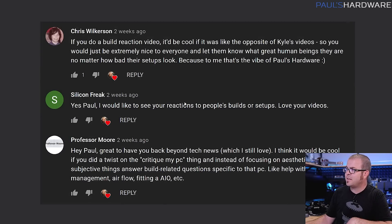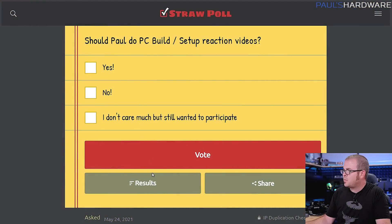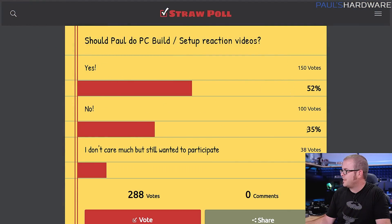In the last Probing Paul, I talked about doing a reaction-to-your-builds type video. I got mixed feedback — quite a few people said yes, but a not insignificant number said no. Some good ideas came in for tweaking it to be more unique to me and my channel — giving feedback on aesthetics and component choices that actually helps people. I'm making zero promises right now, but it's content I'm starting to steer toward. I'll try to make it at least slightly more unique than just 'show me your rig and I'll make fun of it.'